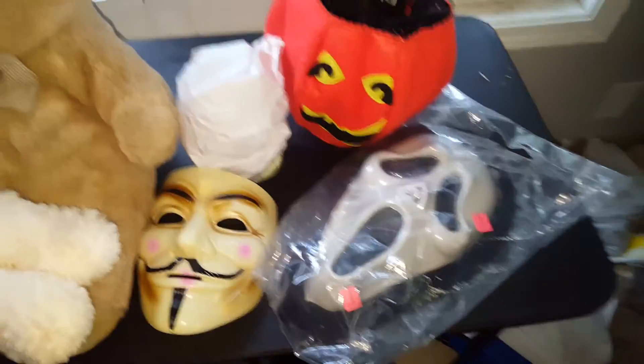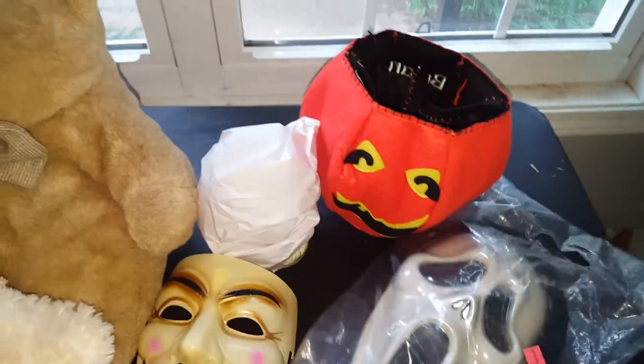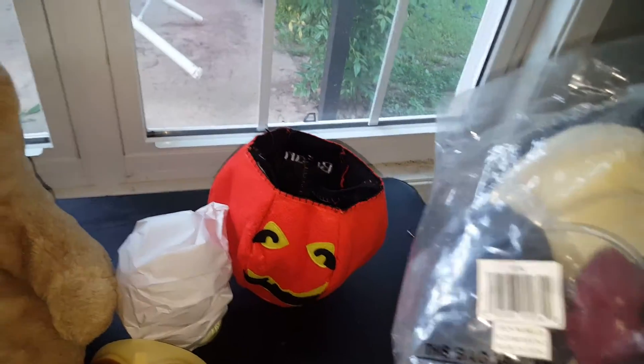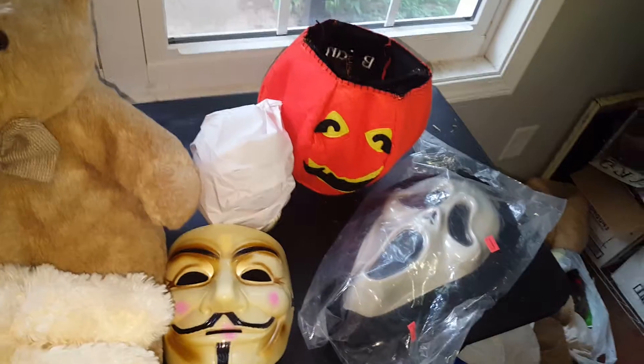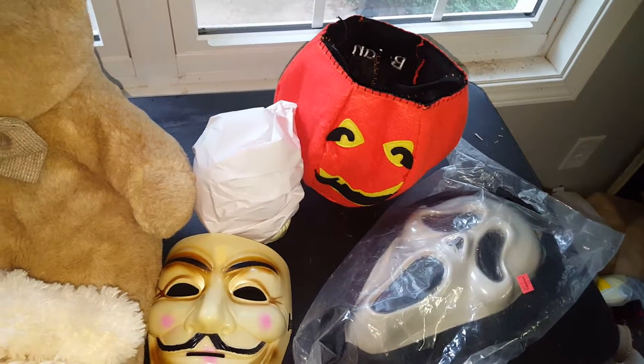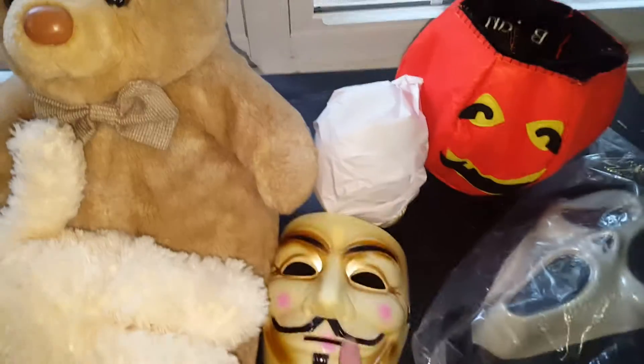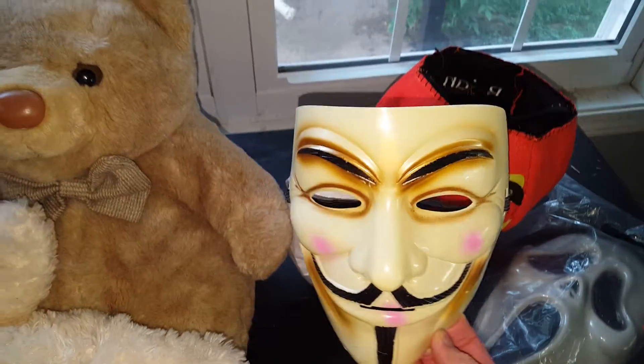I picked up a screen mask — this is really cool, it works. It's got a pump for pumping blood and stuff, but I'm not going to use it for that. I'm going to make a complete 3D portrait out of it. I also got a V for Vendetta mask.